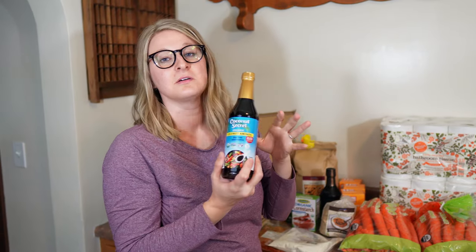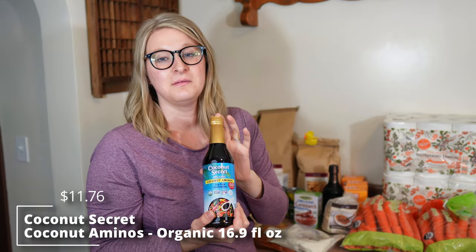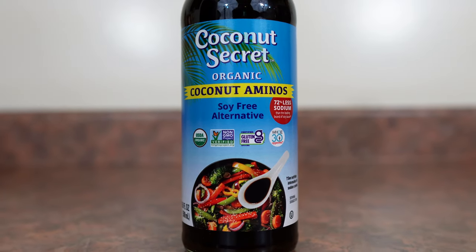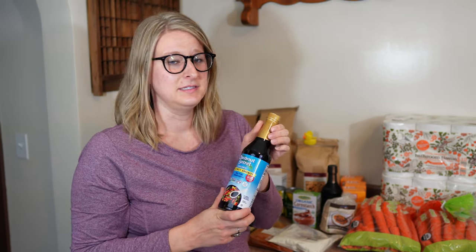Speaking of coconuts, we also got another bottle of coconut aminos. We go through this a lot — it's a great soy sauce alternative but also a really good marinade, seasoning, and dipping sauce for all kinds of things.